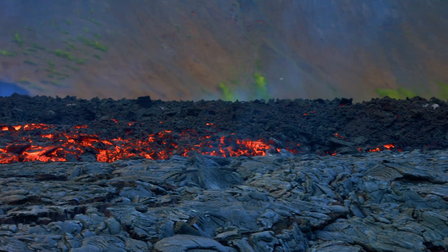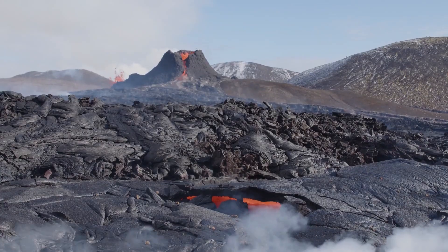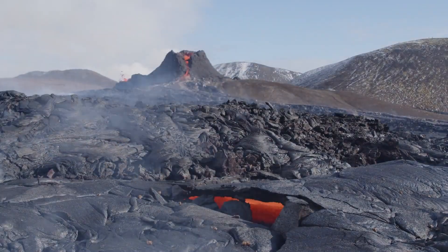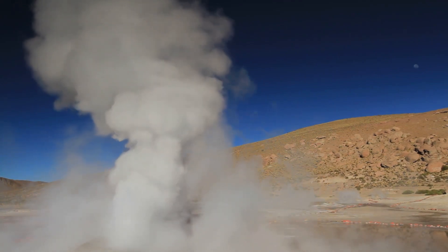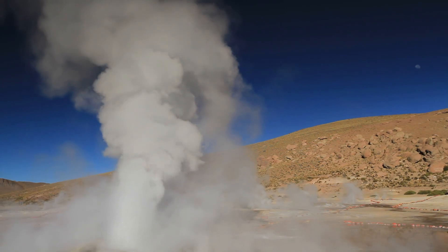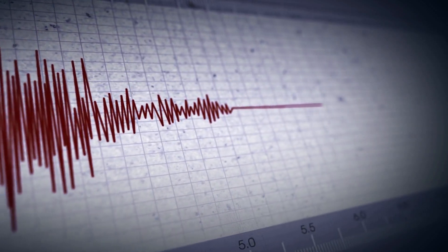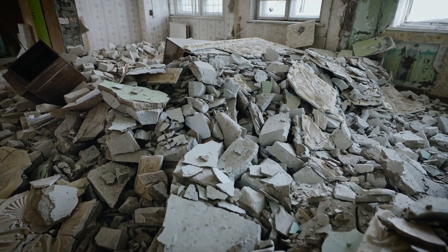But here's the part most people don't talk about: it doesn't take a full-blown eruption to cause chaos. Yellowstone is constantly active, even if it looks peaceful. Old Faithful erupts every 90 minutes, shooting water heated by magma thousands of feet below — that's energy being released, pressure escaping. But not all pressure gets out, and when it doesn't, you get earthquakes. Yellowstone experiences hundreds of quakes every year, most too small to feel. But every shake is a reminder that this thing is alive — like the Earth's version of a stress ball, except when it snaps, it's game over.